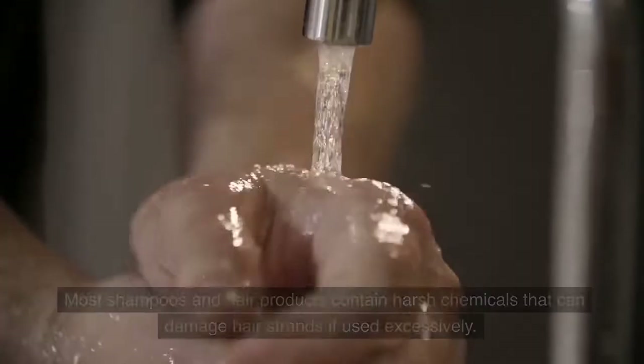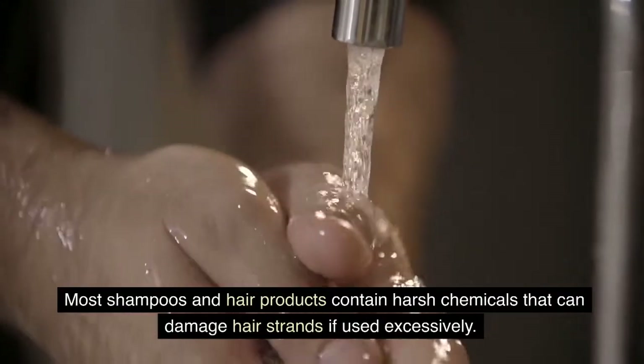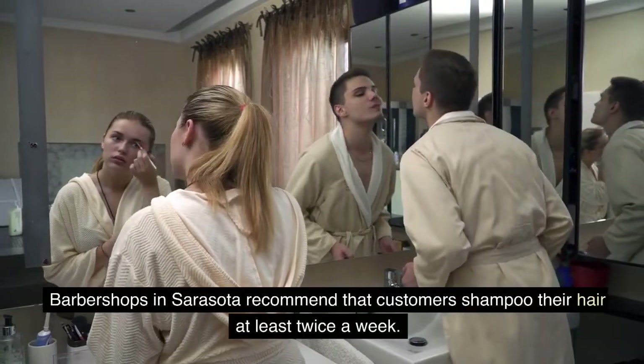Don't overwash. Most shampoos and hair products contain harsh chemicals that can damage hair strands if used excessively. Barbershops in Sarasota recommend that customers shampoo their hair at least twice a week.